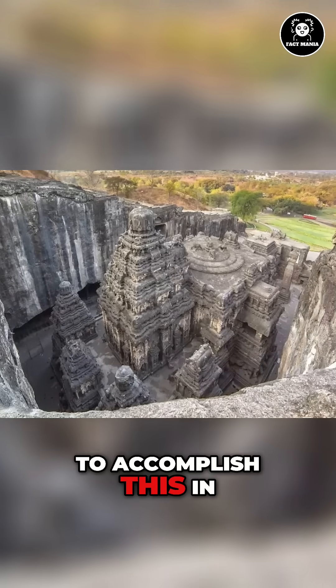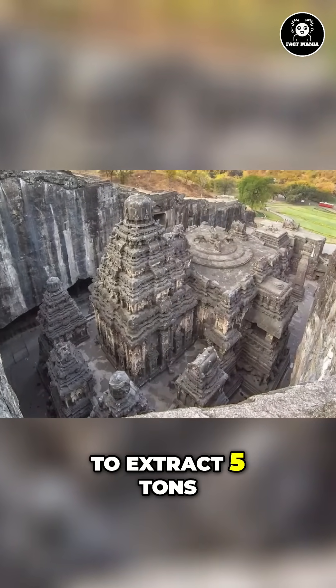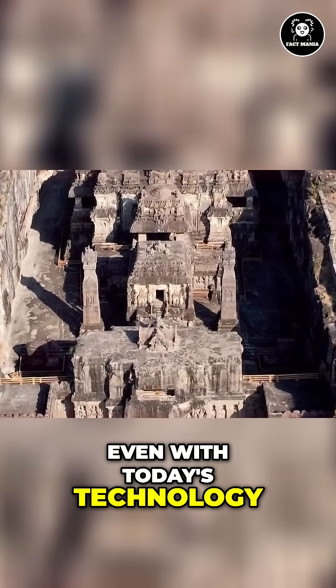To accomplish this in the historically suggested 18 years, workers would have needed to extract 5 tons of rock every hour during 12-hour days. Even with today's technology, it would not work.